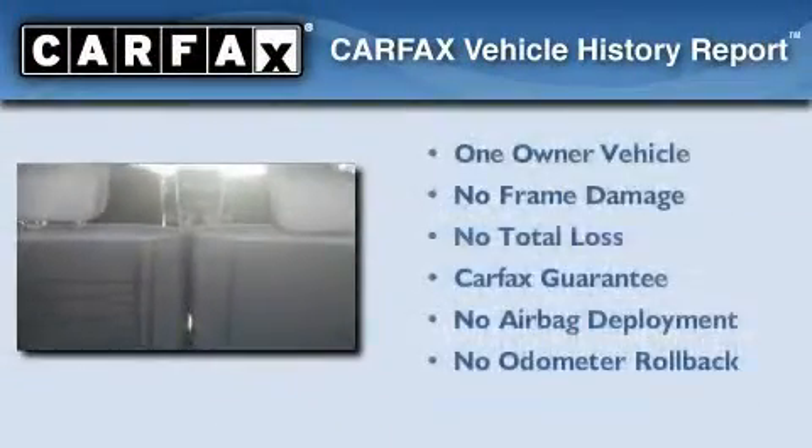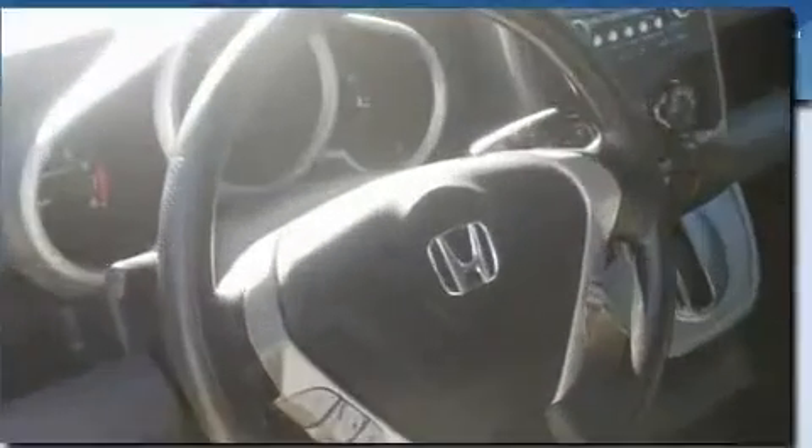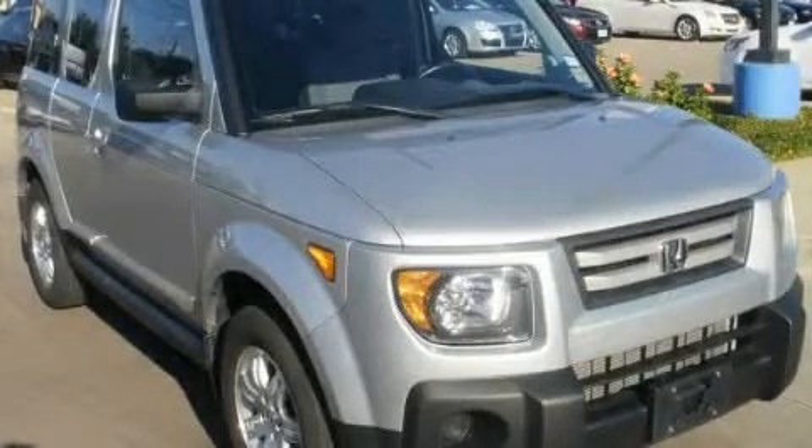This Honda has had only one owner, and it qualifies for the Carfax Buyback Guarantee. Contact us today and schedule your opportunity to see this vehicle in person.